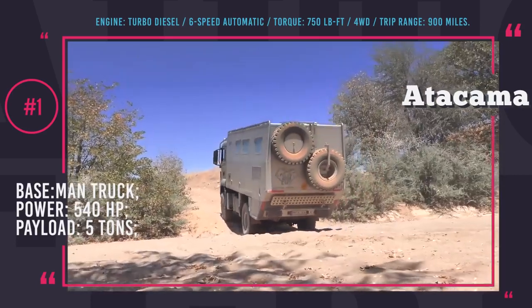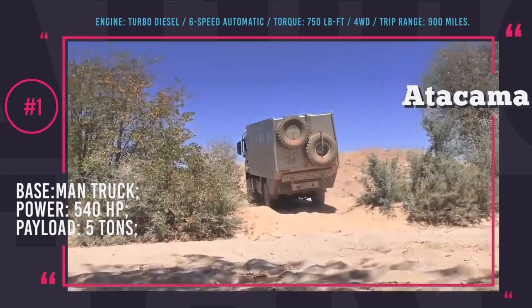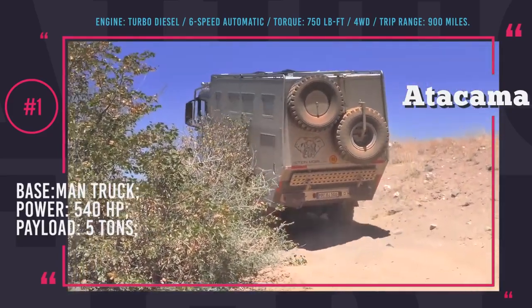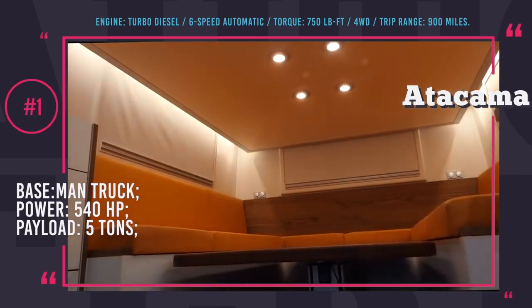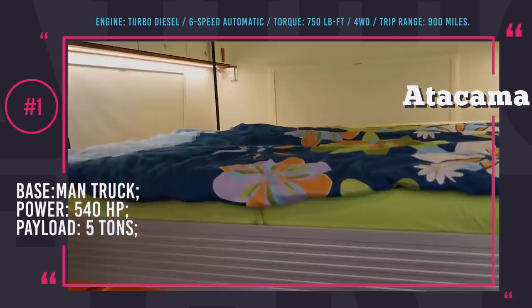The installed 540 HP engine can power through rough roads with up to 5 tons of payload, which includes 185 gallons of fresh water and 45 gallons of waste water. The interior luxury of the cabin is off the charts and the list of appliances is truly extensive.